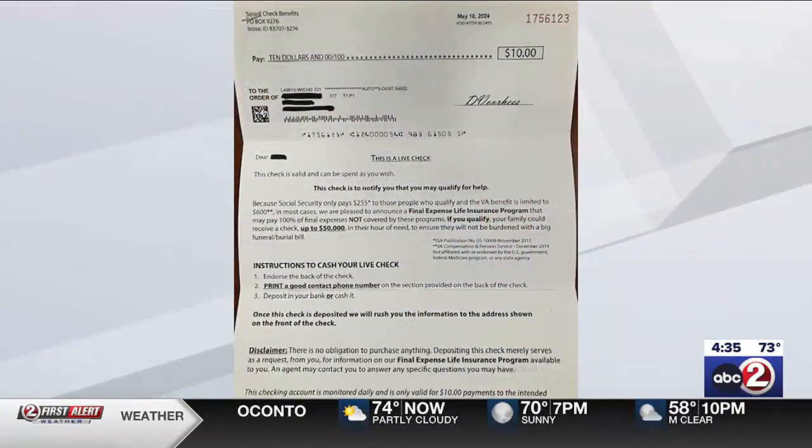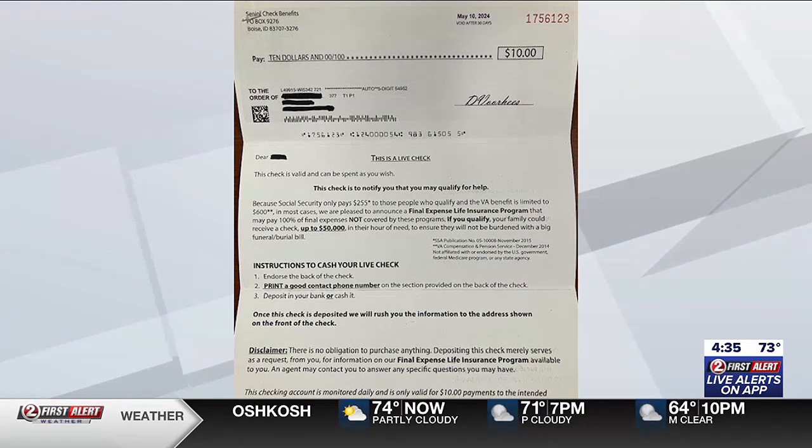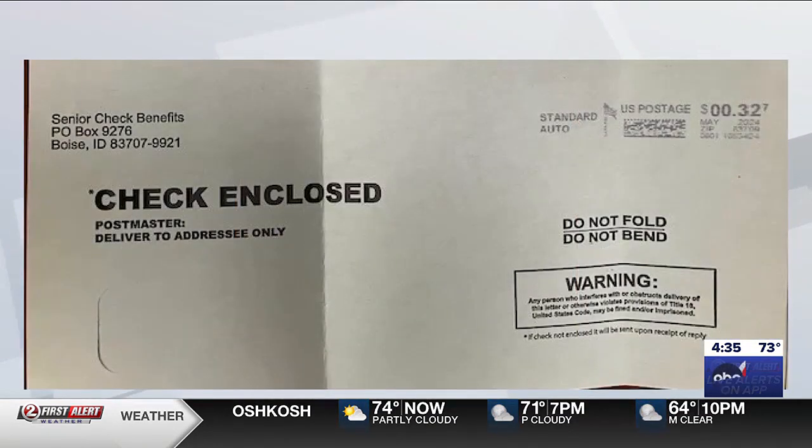But it looks like a legit check. It does. And it says in here, this is a live check — it's a real check, you can deposit this. It says 'senior check benefits.' And the advice here is really, make sure you know what's on here and where this information is coming from, which is kind of hard to track down.